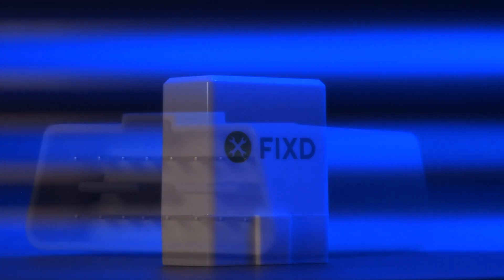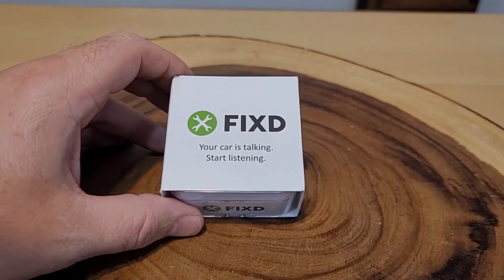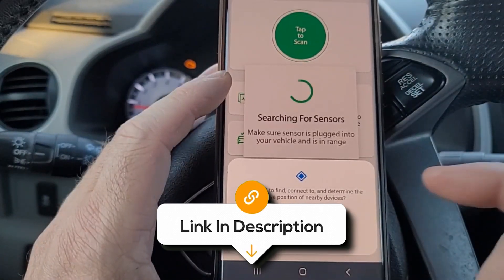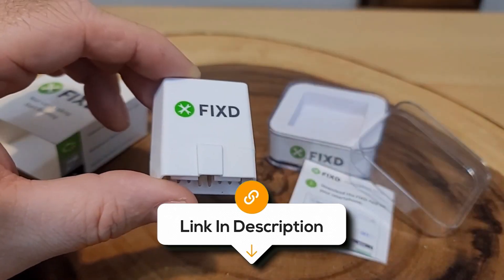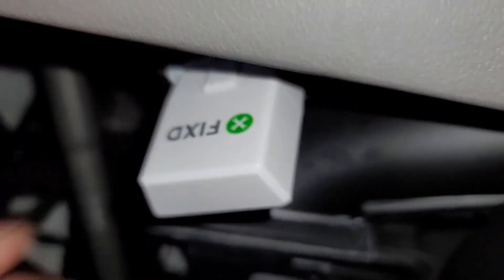You can monitor your car's health in real time, viewing live data like oxygen sensor voltage, vehicle speed, and fuel trims, all directly on your phone. However, some customers have experienced connectivity issues with the device, mentioning that it doesn't always connect to the app or reconnect when they start the engine. Otherwise, it's the best solution for those who want an easy-to-use device to keep an eye on their car's health.